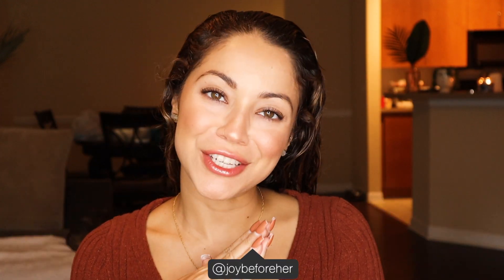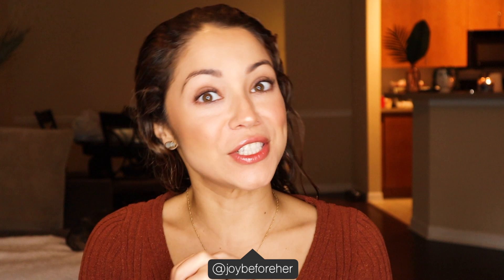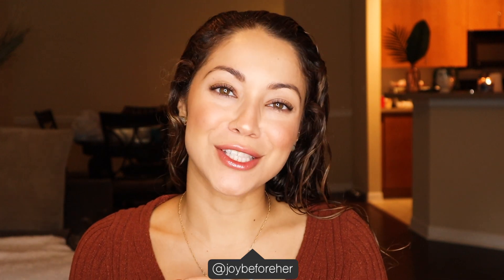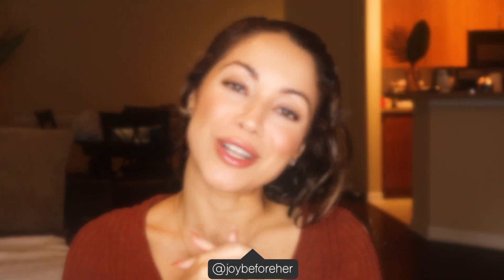Hey guys, welcome back to my channel. My name is Kelly. If you're new here, then welcome. In today's video I'm going to be styling my hair with a new brand that I don't think I've mentioned here on my channel before. I have been using these products for a while now and I really like them, so I finally wanted to share them with you guys. The products are called Curlisto.